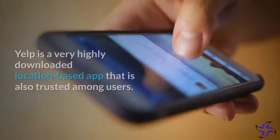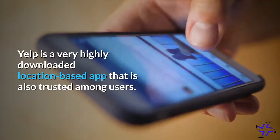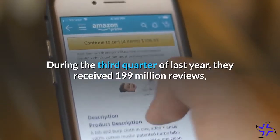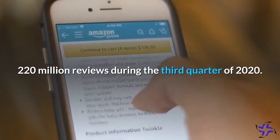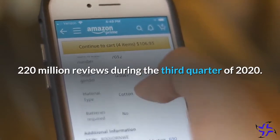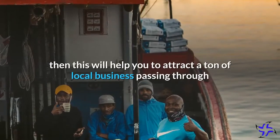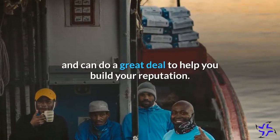Yelp is a very highly downloaded location-based app that is also trusted among users. During the third quarter of last year, they received 199 million reviews, and 220 million reviews during the third quarter of 2020. If you can get a good review on Yelp, this will help you to attract a ton of local business passing through and can do a great deal to help you build your reputation.